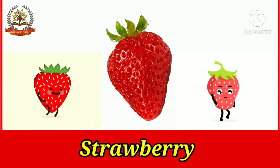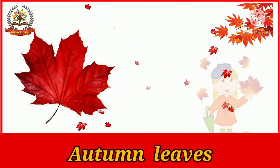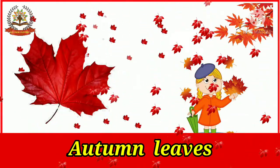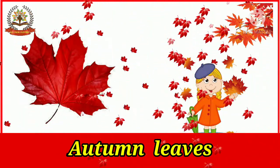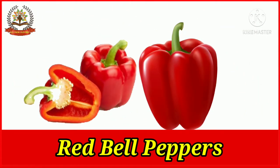The Scarlet Ibis is a bird which is red in color, found in South America. Some leaves, such as maple leaves, turn red in color in autumn.